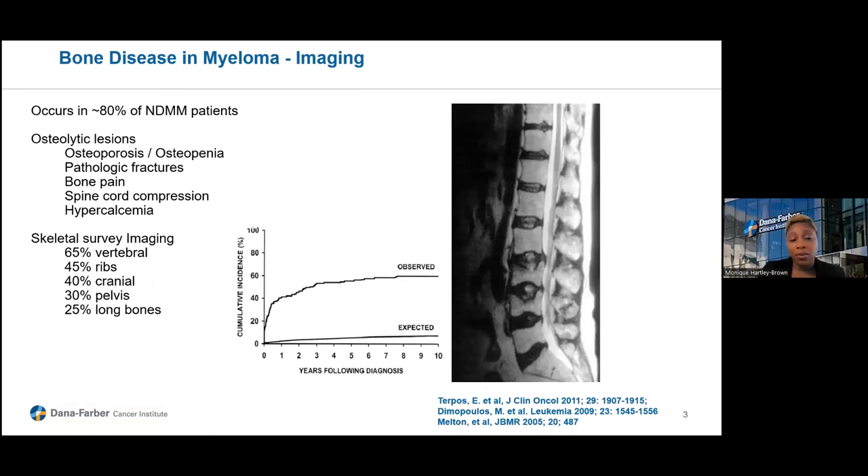Approximately 80% of newly diagnosed multiple myeloma patients will have bone disease at the time of presentation. This can span anywhere from diffuse osteoporosis or osteopenia, to pathologic fractures — whether in the spine causing spinal cord compression, or in the long bones causing bone pain or weight-bearing fractures. The skeletal survey, basically a series of x-rays all over the body, will pick up about 65% of vertebral fractures or 45% of rib disease. About 40% of patients will have some cranial bone lesion, 30% in the pelvis, and 25% in the long bones.